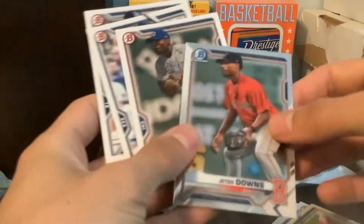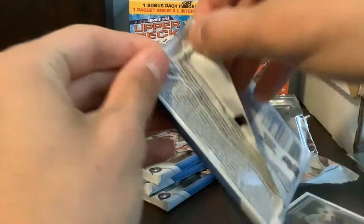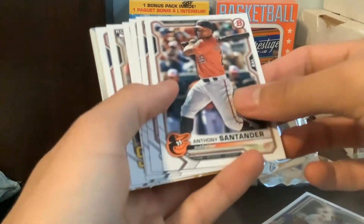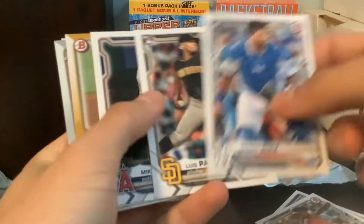Nick Ladeau. Jeter Downs. Ed Howard. Taylor Trammell. Shane Baz. People say this Bowman class isn't really that great. In my opinion, I don't think it's the best either. But yeah, we'll wait and see. Bobby Dahlbeck rookie, that's not bad. Pache rookie — I like these paper rookies too, even though they're always cheap.